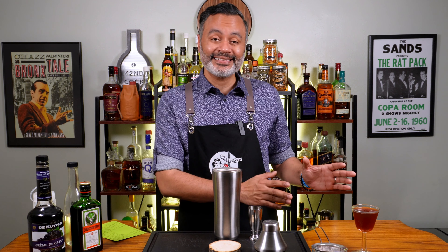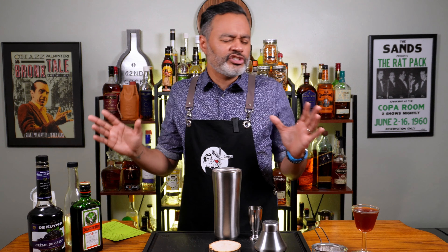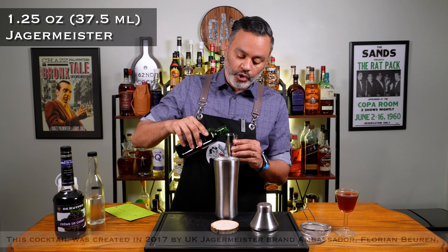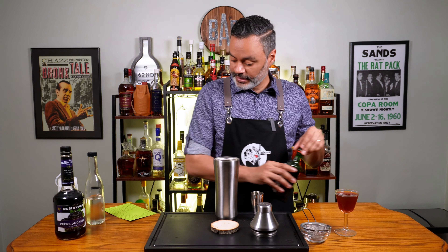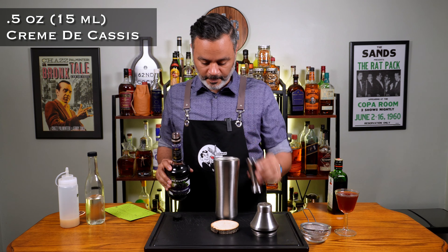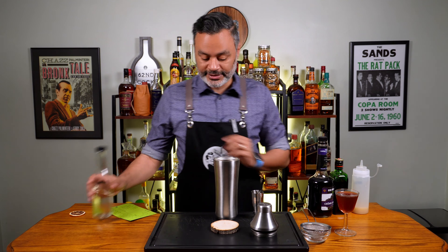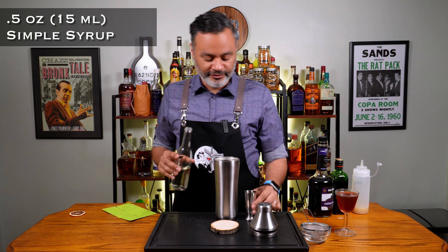I'm going to set that cocktail to the side and we're going to try them side by side at the end of the video. The next cocktail doesn't have a sophisticated French name, but it does have a sexy name — the Naughty German. We need one and a quarter ounces of Jägermeister, a half ounce of creme de cassis, a half ounce of lemon juice, and a half ounce of simple syrup. I've never had this one before — it sounds like it might be a little on the sweet end, but we'll find out.